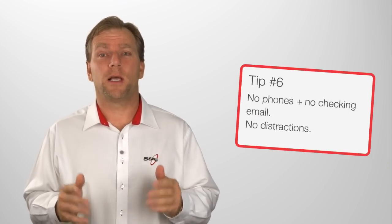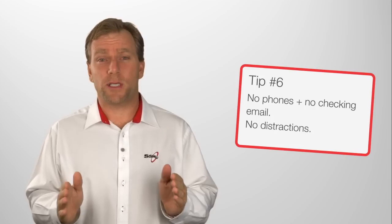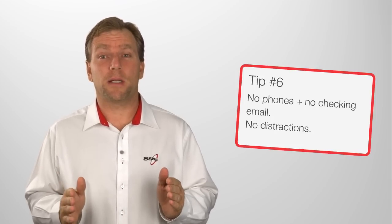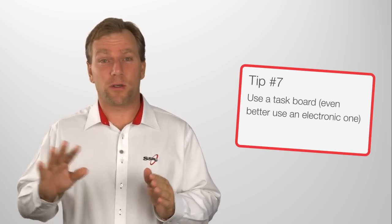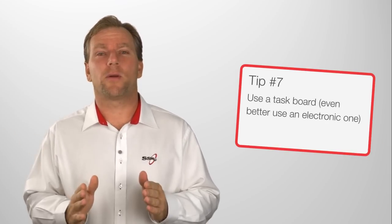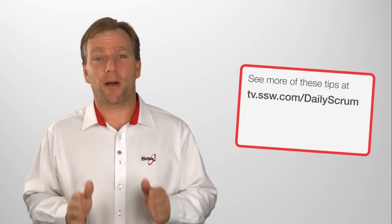And talking about phones — tip six: no phones, no checking emails, no technology. It's only 15 minutes. Tip seven: use a task board. Physical task boards are great, electronic ones are even better. But enough talking, let's go and see how the Microsoft team do a real Scrum meeting.